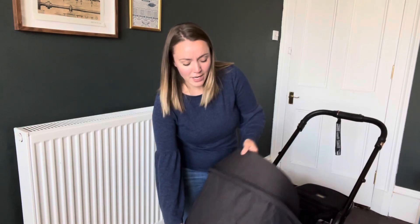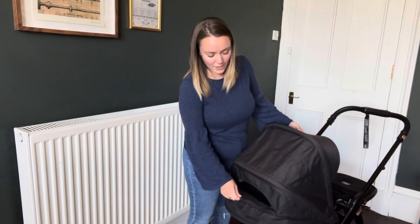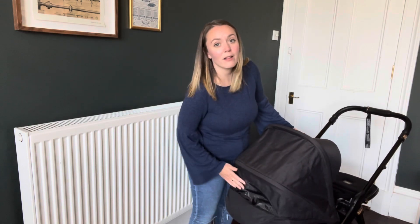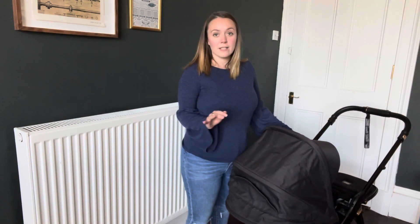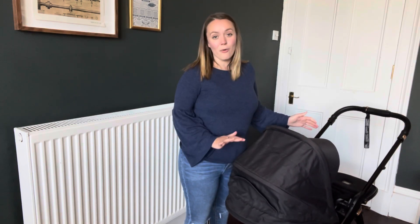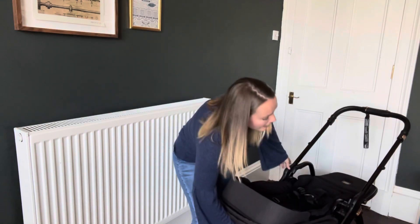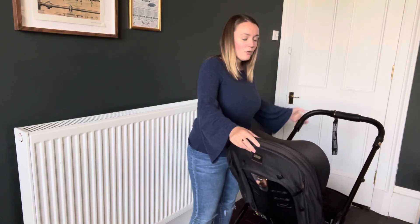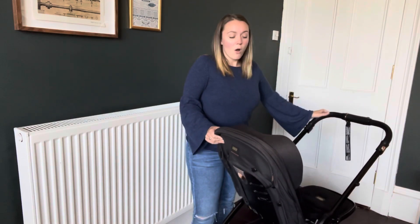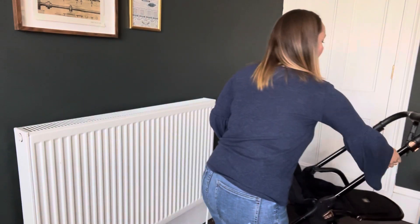It has got a really nice big hood. The hood has a flap at the back with a little panel so you can see in. Obviously when Samuel goes front-facing we'll use that a lot more. All the detail on it is rose gold, which is so, so pretty - I really like that.